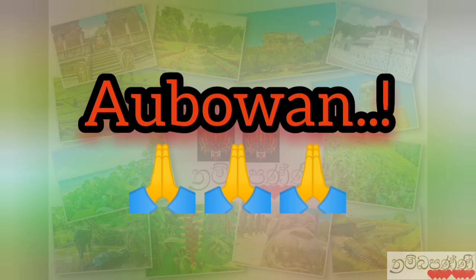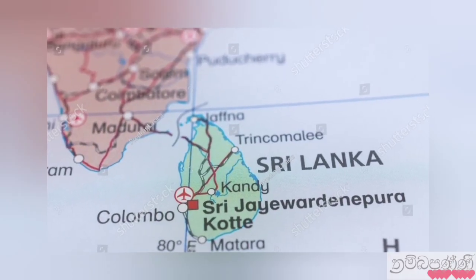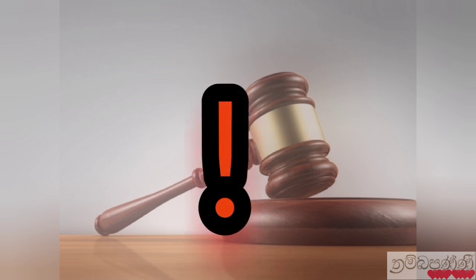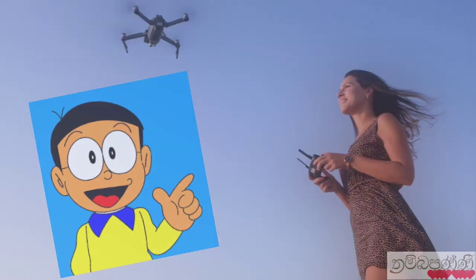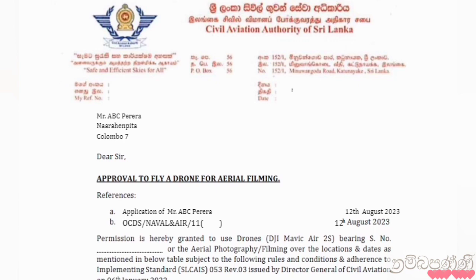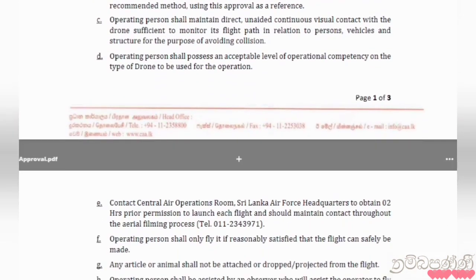Hello, have a nice day to all of you. You may remember my previous video where I discussed how you can fly a drone without getting into trouble in Sri Lanka. I told you about the latest process to fly a drone legally in Sri Lanka. If you could not watch that video, the link is in the first comment of this video. In this video, I am going to tell you how the process takes place until we receive the final approval from the Civil Aviation Authority.